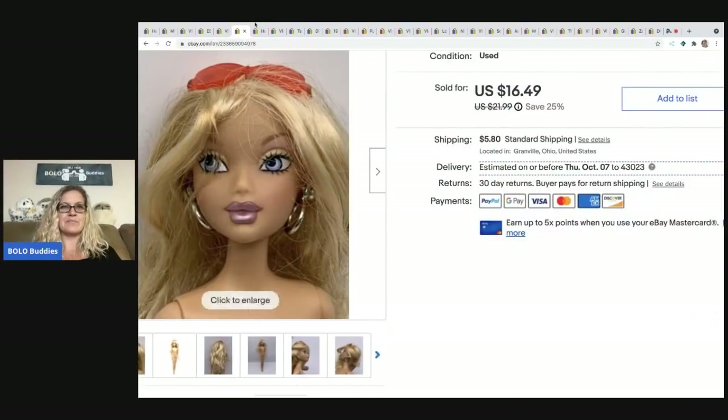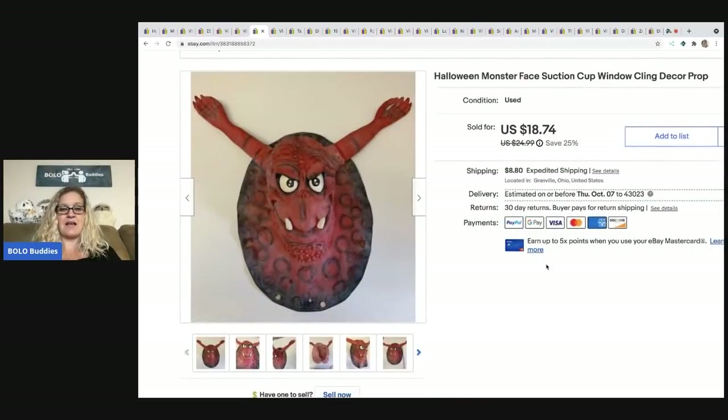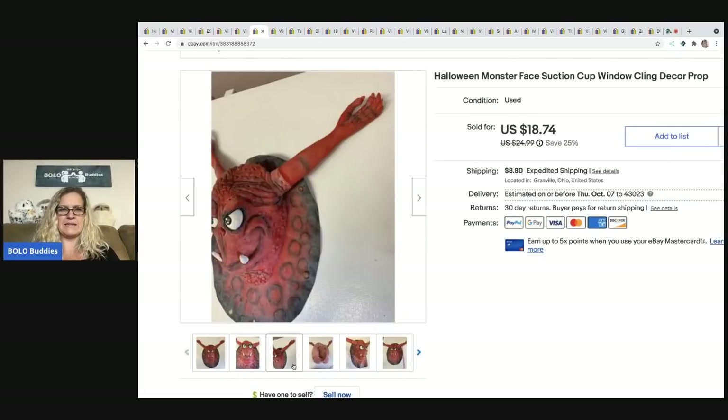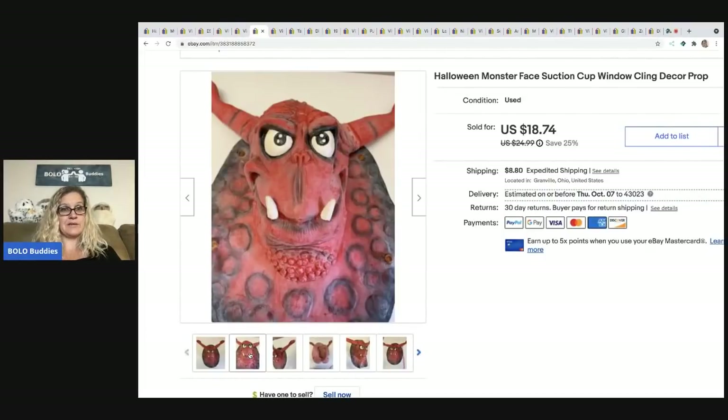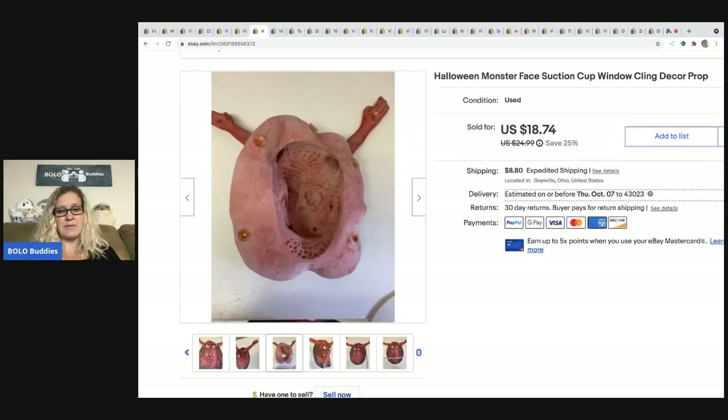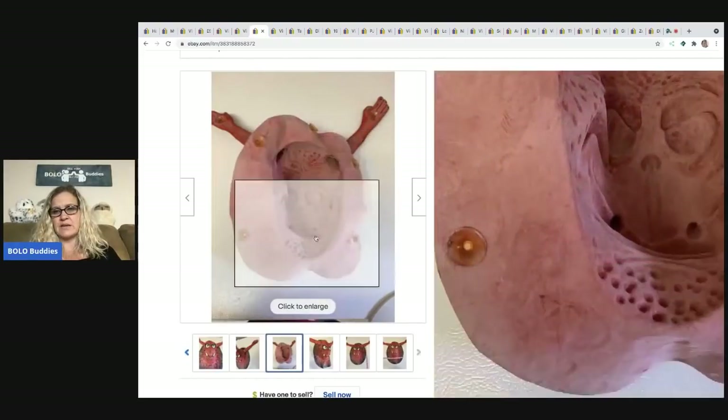The next item is this Halloween monster face — I thought it would sell quickly but it sat for quite a while. Maybe it was bad keywords. It's a monster with weird hands as ears, really creepy looking. He sold for $14, the buyer was all in for $25.14. I also bought Frankenstein suction cup things that suction to a window — anything vintage Halloween I'm going to pick up and try to sell.